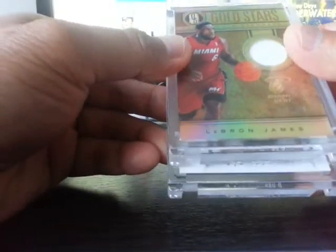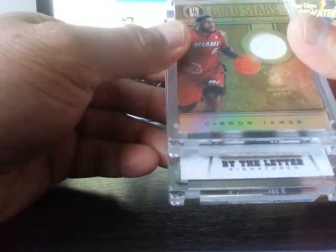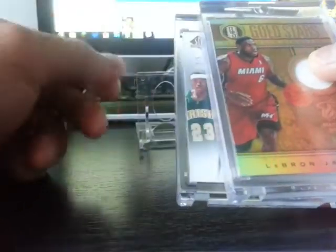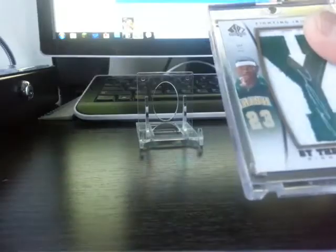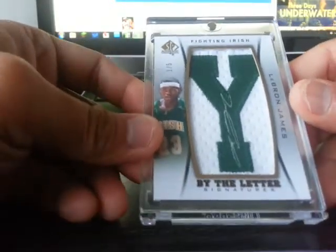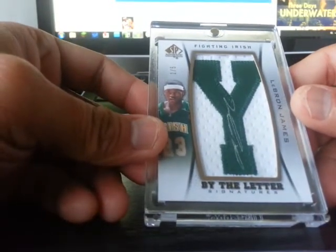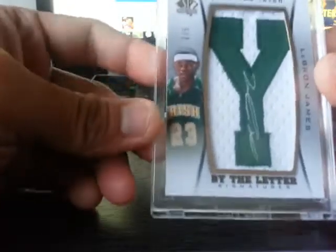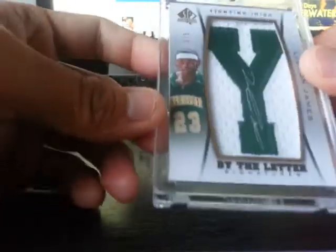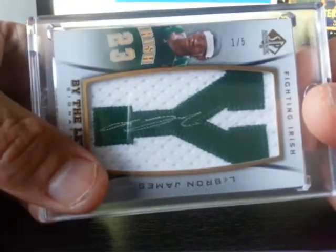So that's the By the Letter autograph. And if you know who's that number 23, that's my man — LeBron James. My first ever LeBron James autograph. This is very nice. For me, that's really sick. Just look at the serial number — that's one out of five.